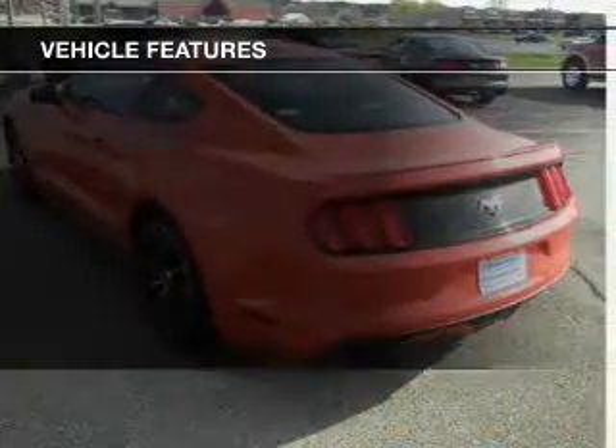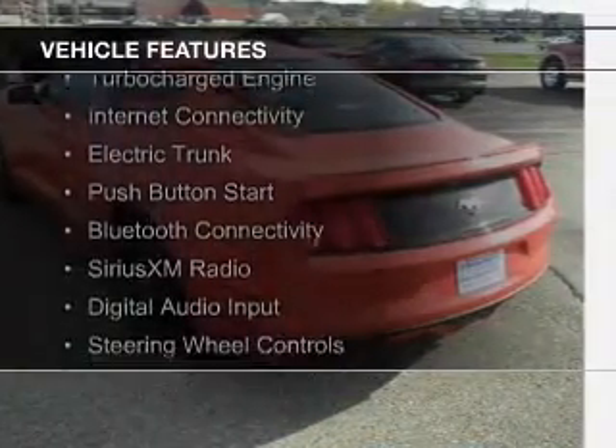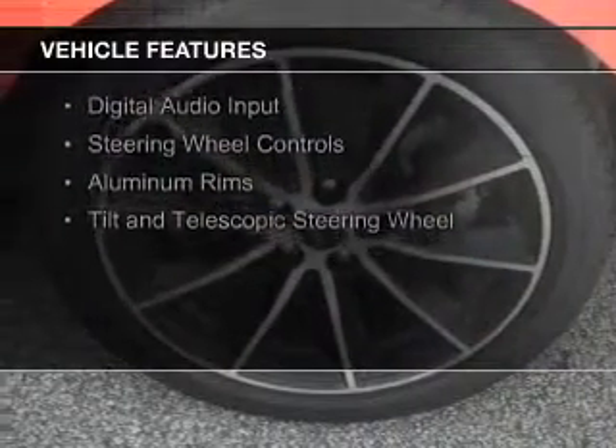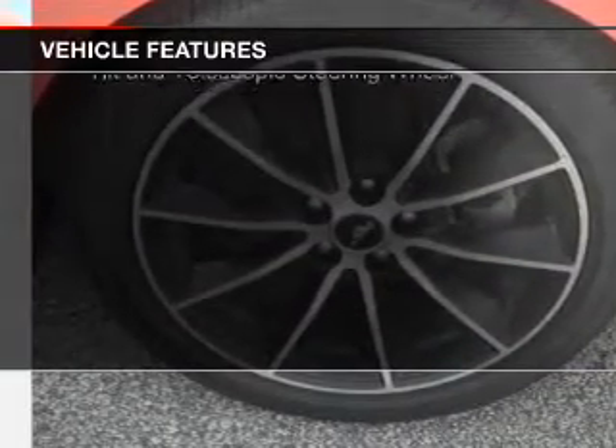The features include a turbocharger, internet connectivity, electric trunk, push-button start, Bluetooth connectivity, Sirius XM satellite radio, digital audio input, steering wheel controls, aluminum rims, and a tilt and telescopic steering wheel.